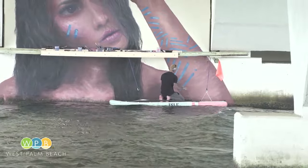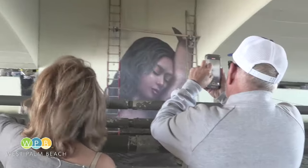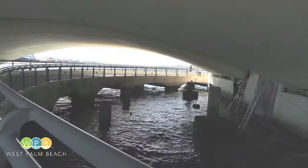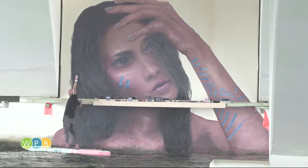Hula's murals can be found all over the world, including right down the intercoastal in Lake Worth Beach. You can find his two newest murals in West Palm Beach, right under the Royal Park Bridge at Flagler Drive and Okeechobee Boulevard. This is Cheryl Kahn reporting for WPB-TV.